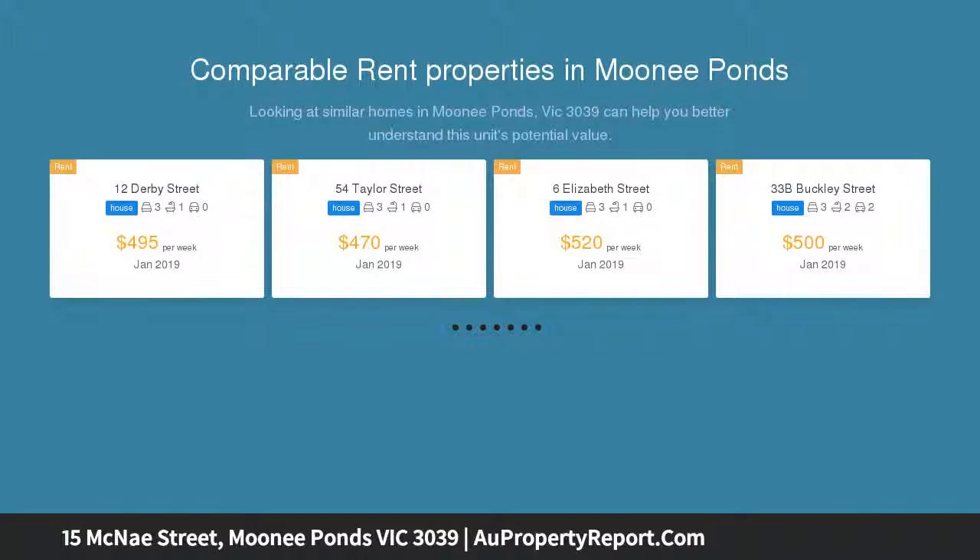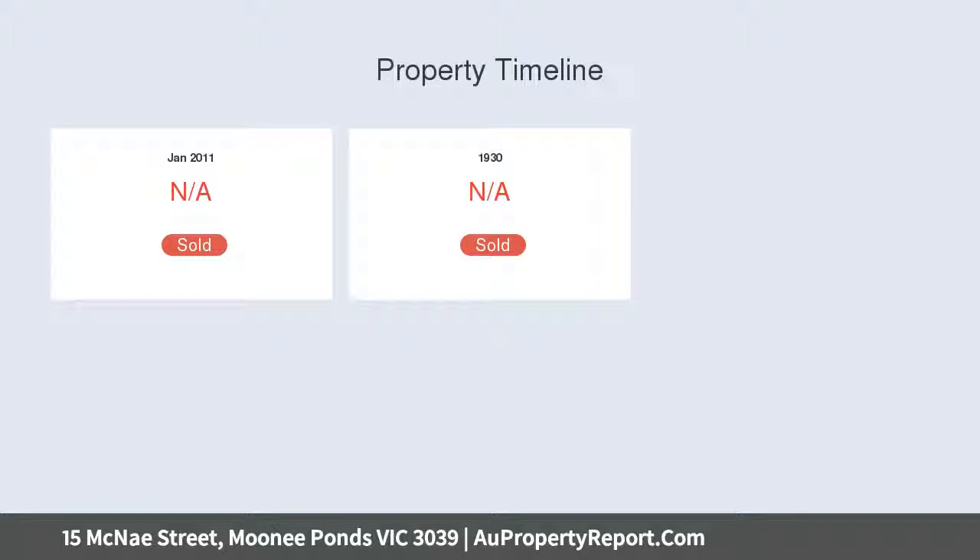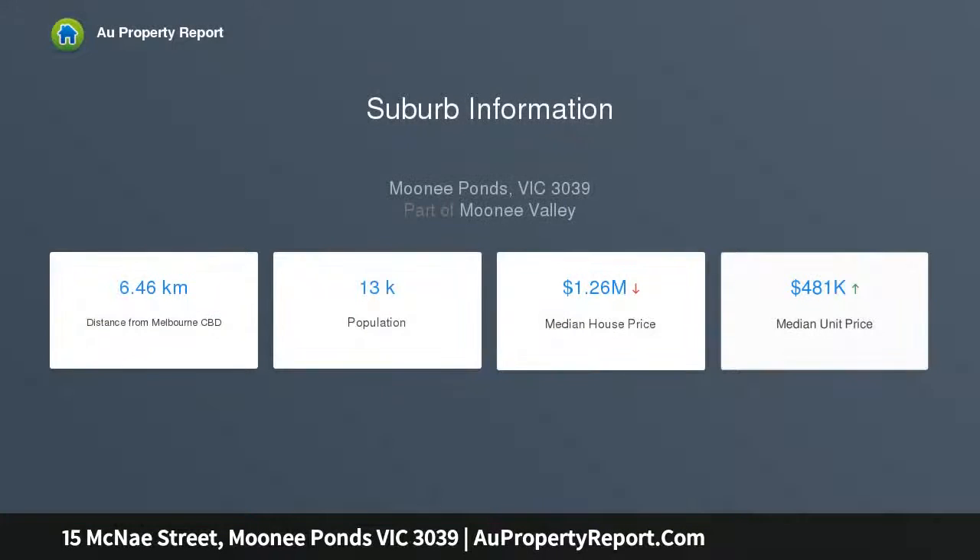Presenting in mint condition and offering excellent scope to renovate and extend, STCA. An easily updated floor plan contains an entry hall, large living and adjoining dining rooms with decorative cornices, tapestry brick fireplaces and original glass sliders providing separation when desired.